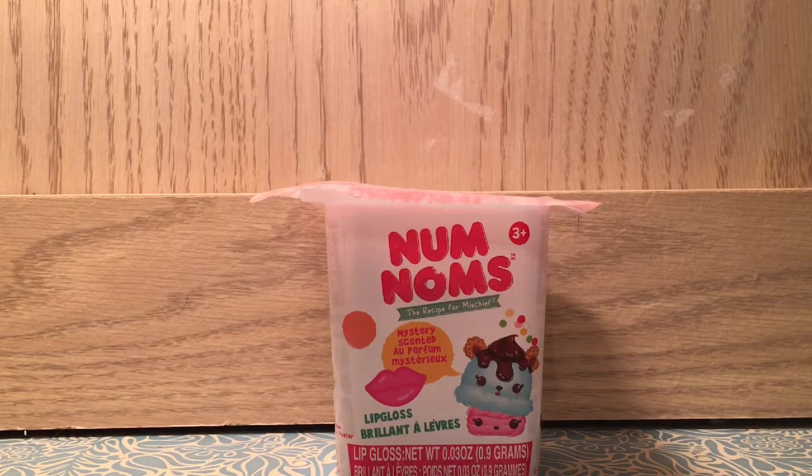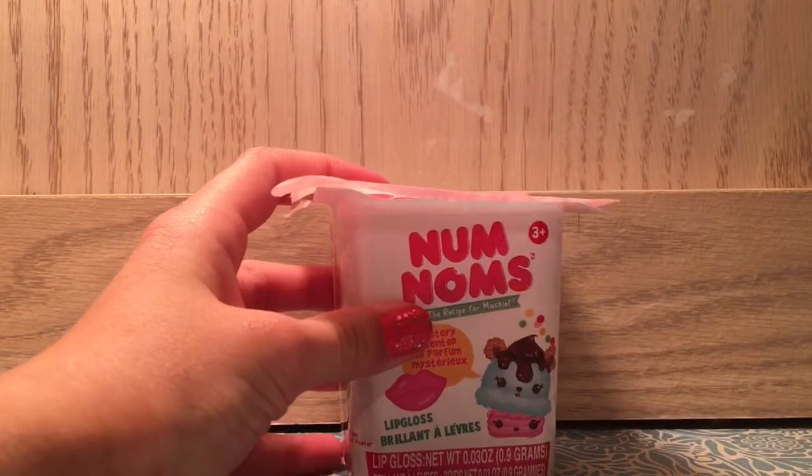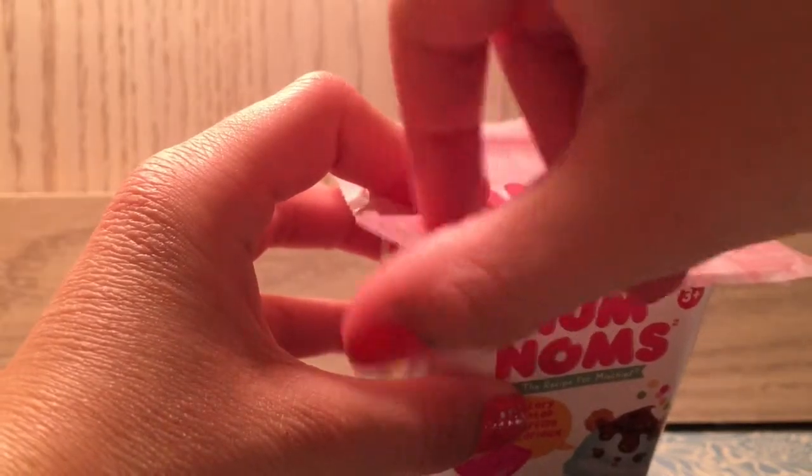We didn't set it up exactly because we already opened this one earlier — we did an unboxing video of some of the Num Noms. Don't forget to watch that video too when we post it.